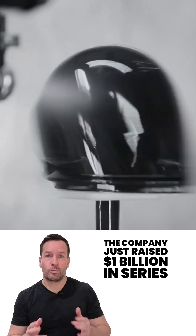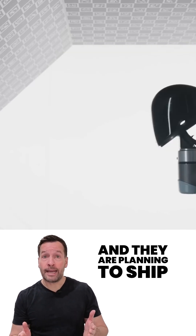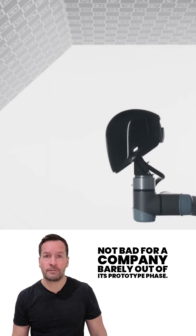The company just raised $1 billion in Series C funding, valuing them at $39 billion, and they are planning to ship 100,000 units over the next four years. Not bad for a company barely out of its prototype phase.